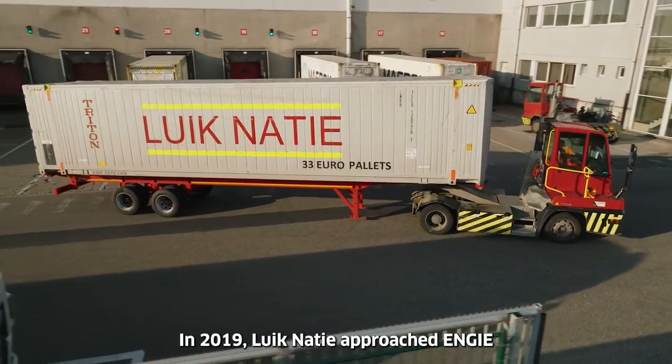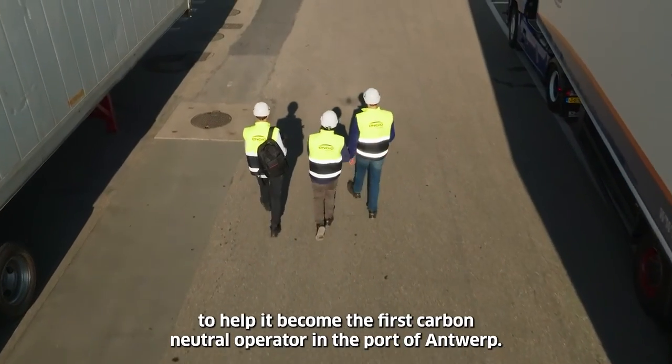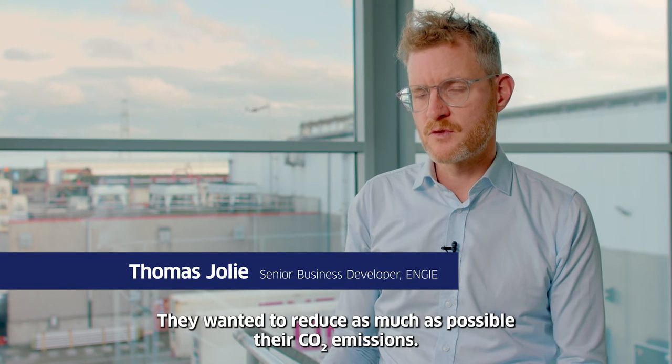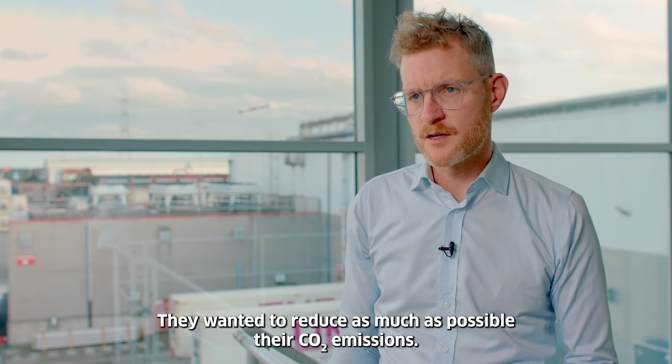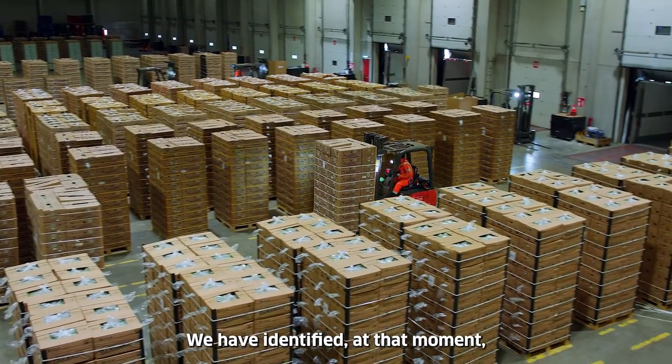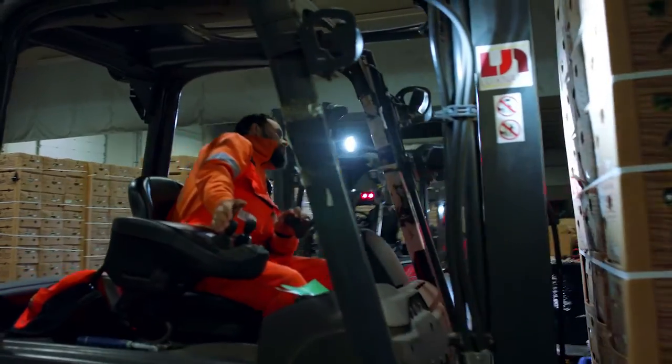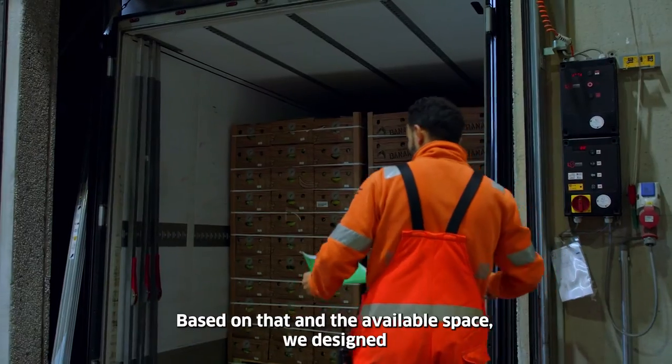In 2019, Likanasi approached Engie to help it become the first carbon-neutral operator in the port of Antwerp. The ambition of the customer was clear: they wanted to reduce as much as possible their CO2 emissions. We identified at that moment, as a first step, their current and future energy loads.